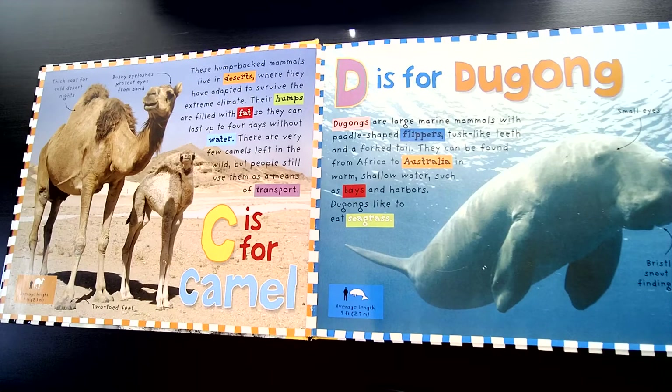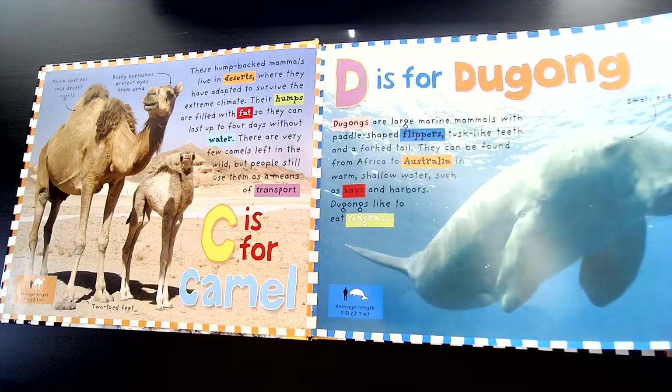D is for Dugong. Dugongs are large marine mammals with paddle-shaped flippers, tusk-like teeth, and a forked tail. They can be found from Africa to Australia in warm, shallow water, such as bays and harbors. Dugongs like to eat sea grass.